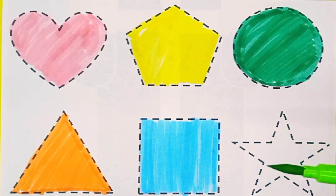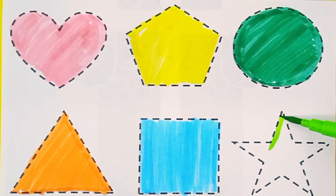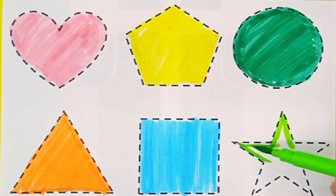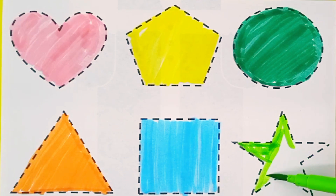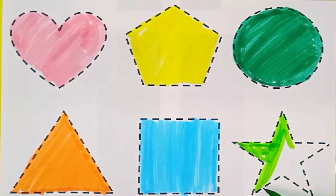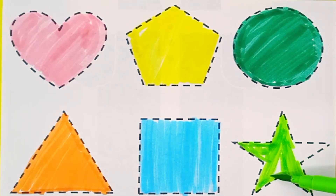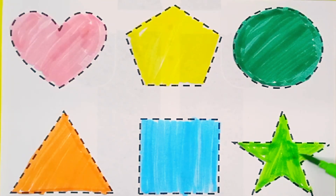Light green color. Star. Light green color. Star.